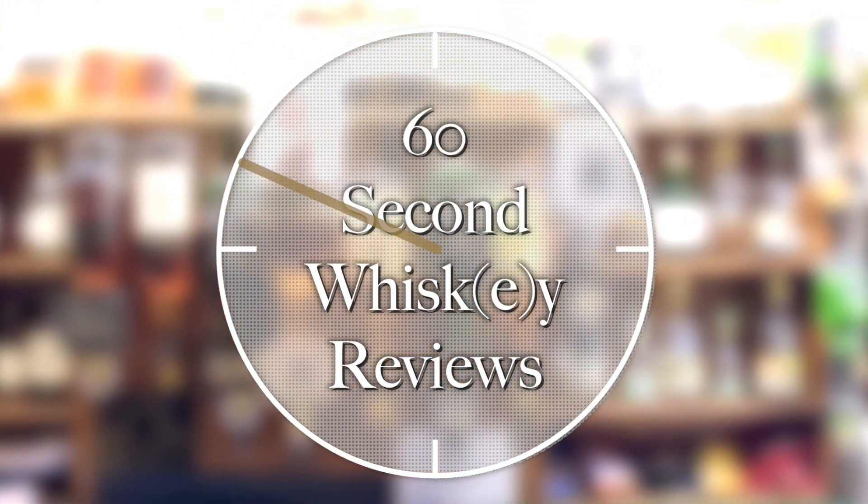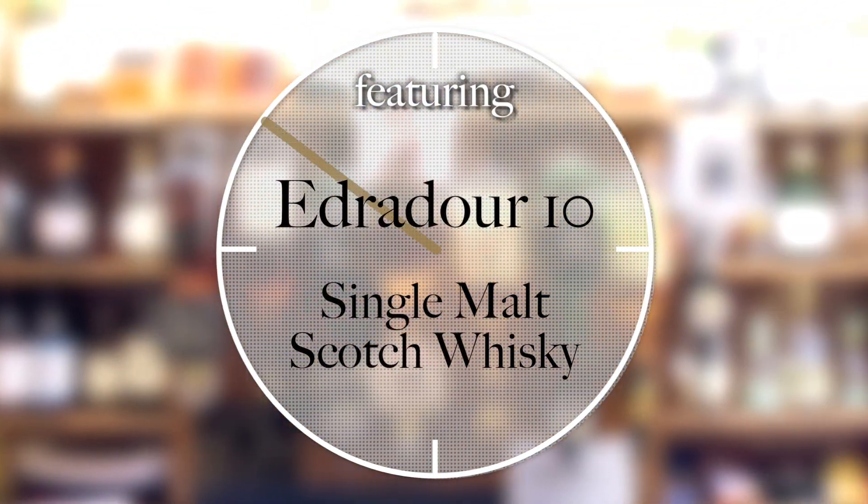Give me 60 seconds and I'll tell you if this whiskey belongs on your whiskey shelf. Welcome to 60 Second Whiskey Reviews with me, Ari, the Whiskey Guy.